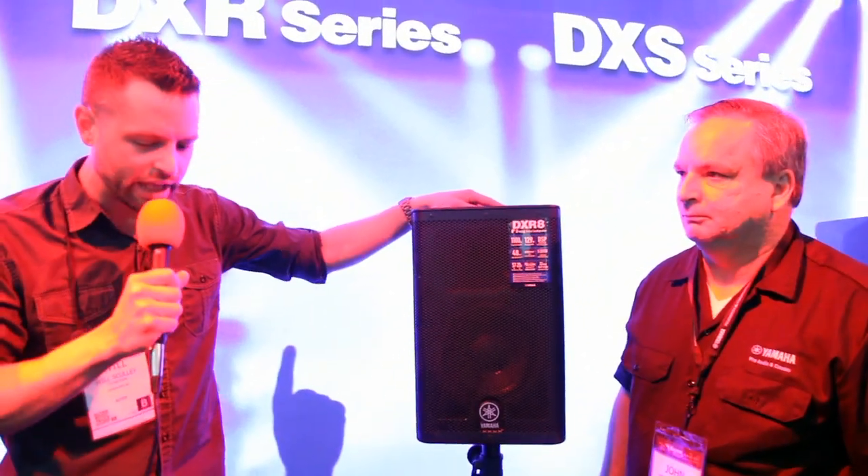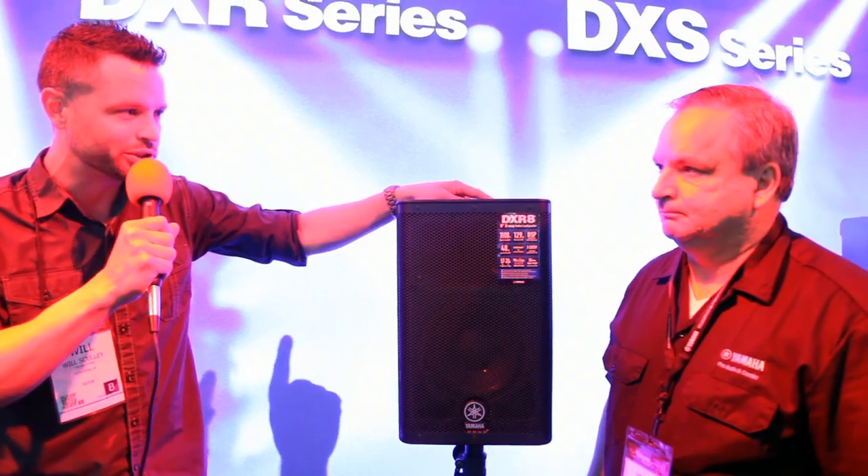Hey guys, Will Scully with Audiosavings.com. We're hanging out at the 2014 NAMM conference, and I'm hanging out with John at the Yamaha booth. We're going to talk about some powered speakers today. We're looking at the DXR family, and this is a pretty powerful bunch of speakers.